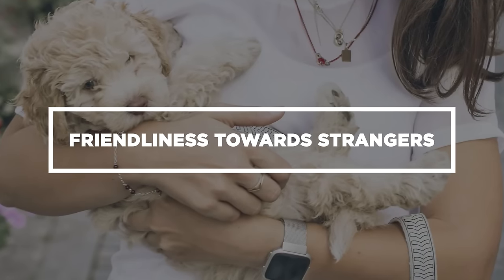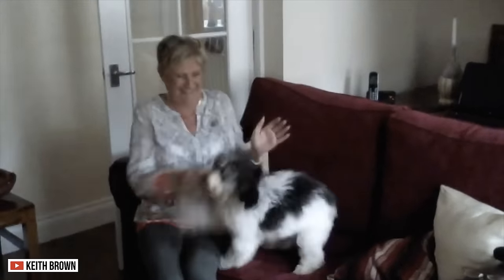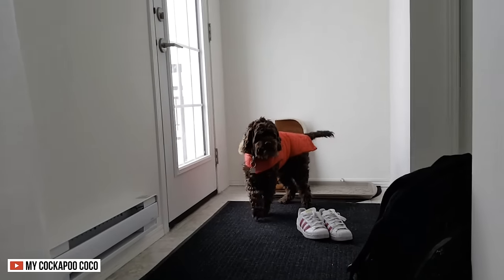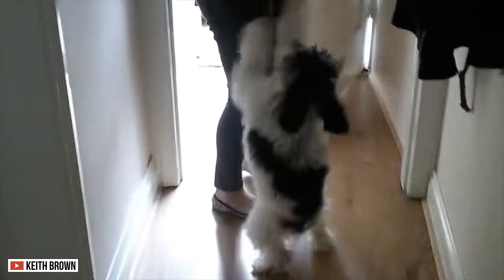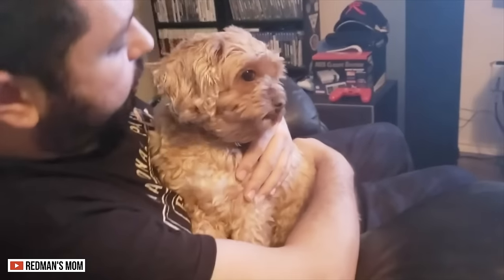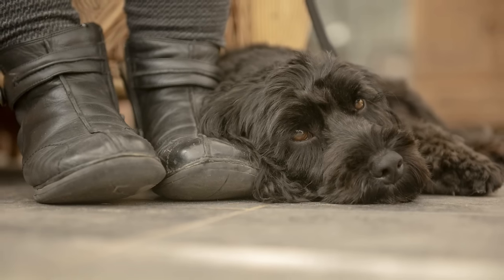Friendliness Towards Strangers. Both of these creatures are very welcoming to strangers. If someone knocks on the door, they are unlikely to show aggression. In fact, they will even show courtesy and friendliness towards them. So tell your friends not to be afraid — these dogs love cuddles and play. If people ever visit your home, these are the activities that will make the dogs love and accept them.